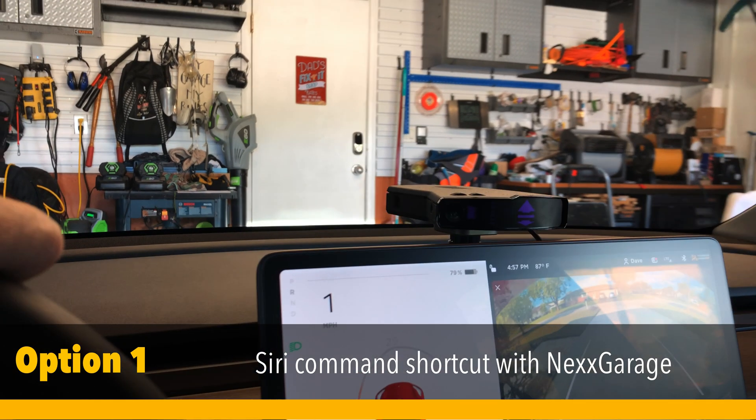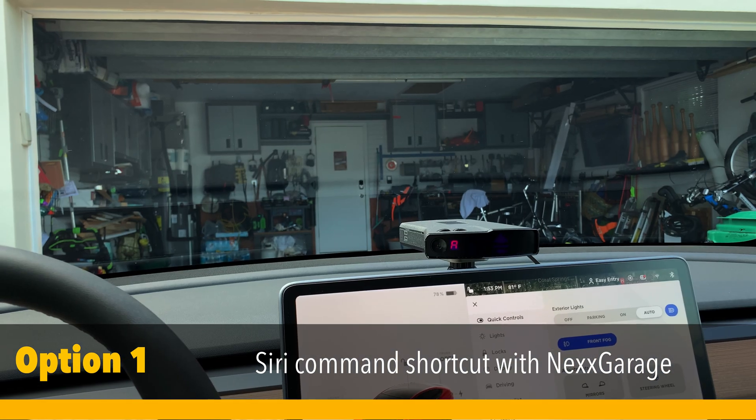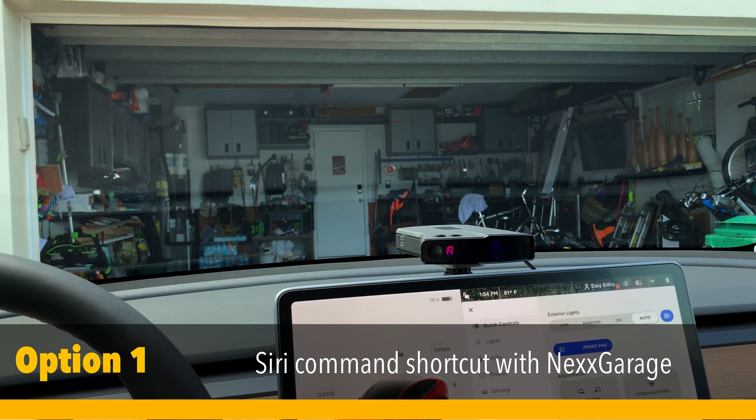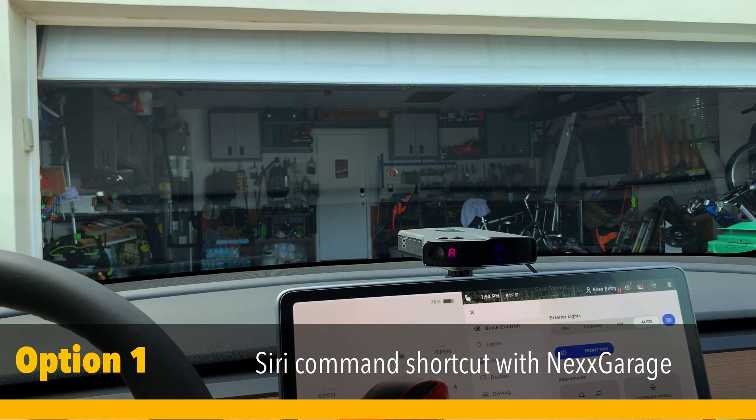And then when you're leaving, all you need to do to close the garage door is activate a Siri shortcut. Hey Siri, close the garage door. Okay, done. Device activated to close.